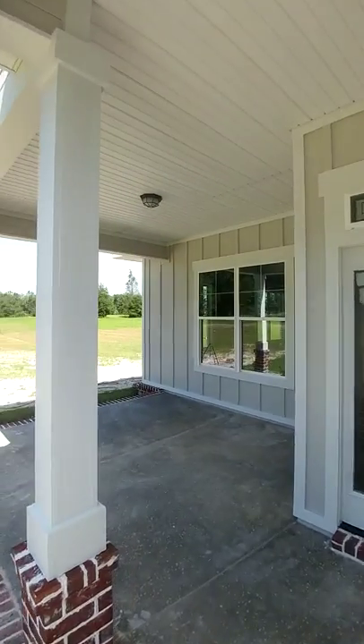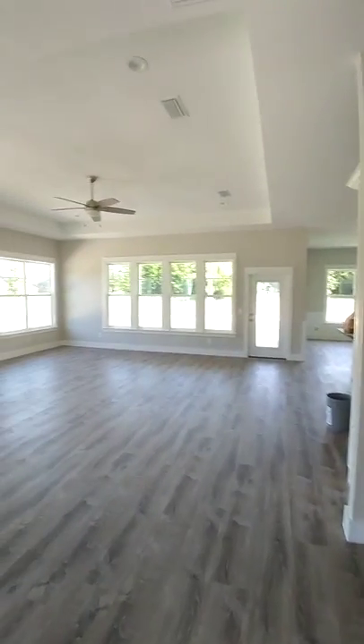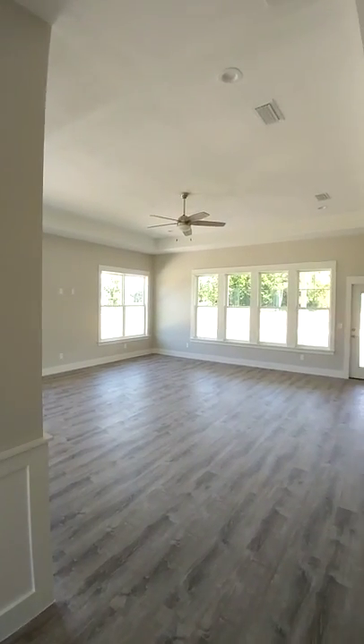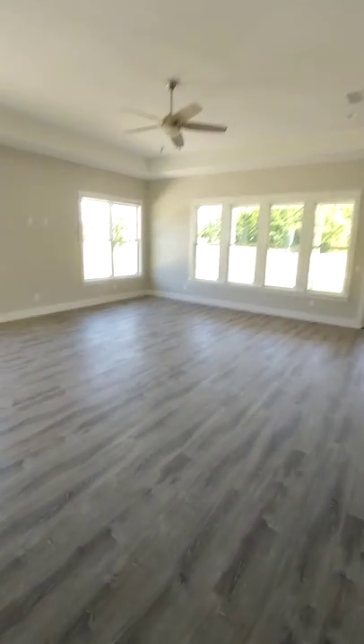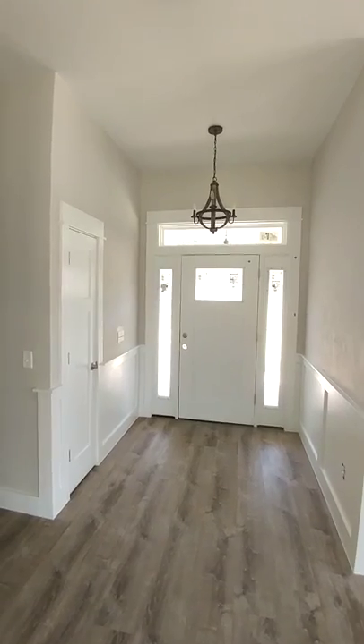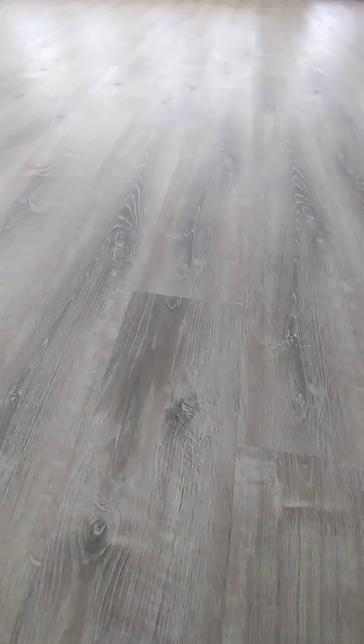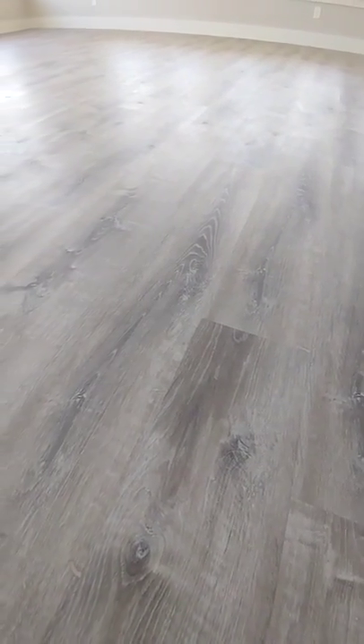Look at this porch! Just entering the front door — this is the family room, loads of windows, foyers dressed out nicely. Got a coat closet there. Here's a close-up on this vinyl plank flooring — it's got nice texture.